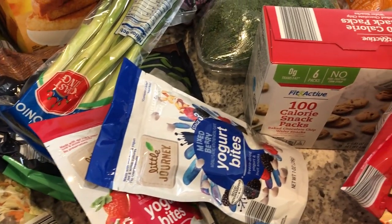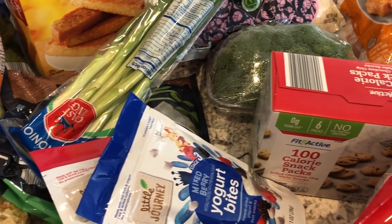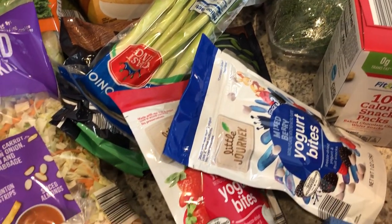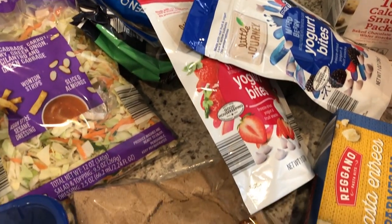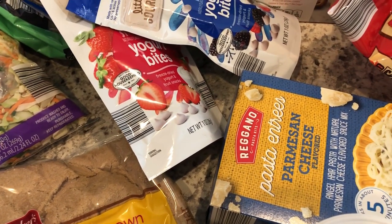Hey guys, welcome back to our channel. My name is Andrea with Foodimentary Adventures in Food. I am here today with a haul from Aldi. Basically, it's a fill-in haul — I didn't need much. I spent $57 and some change, so let me jump right in.